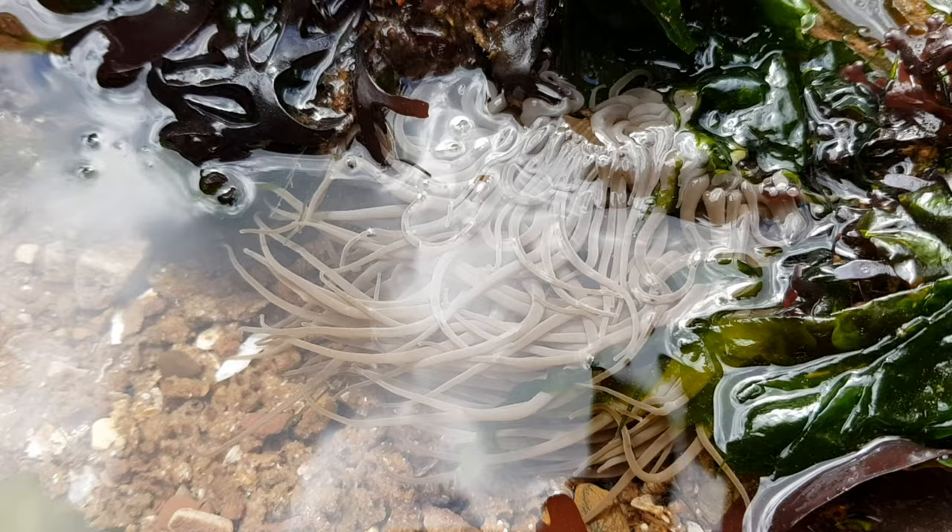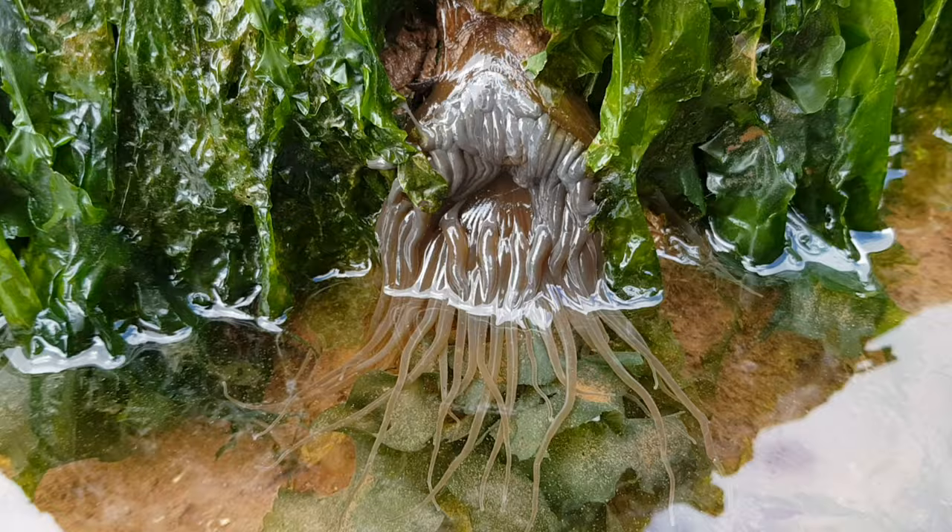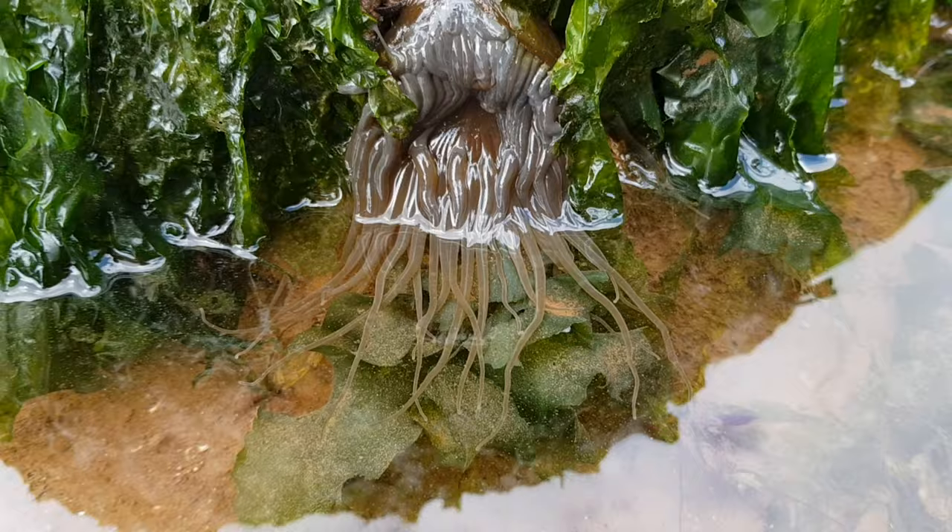Their distribution stretches along the west coasts of England, Scotland and Ireland almost exclusively, as it seems to be completely absent from the east coasts of the UK. This species can be found up to 12 metres below the surface of the ocean, although they are pretty common in rock pools and intertidal zones.